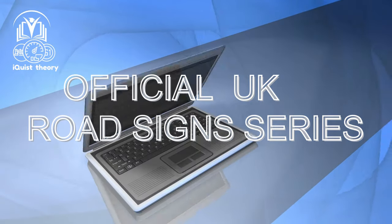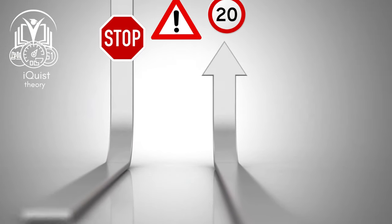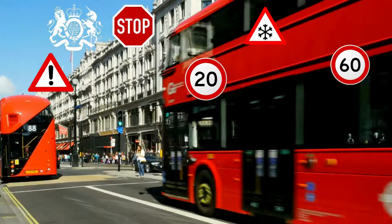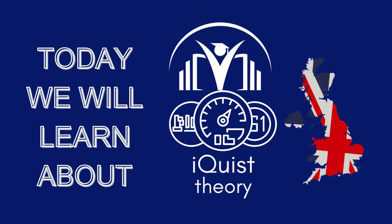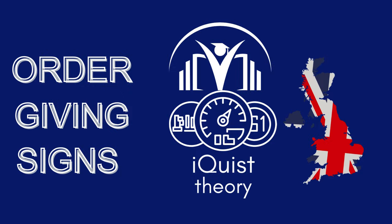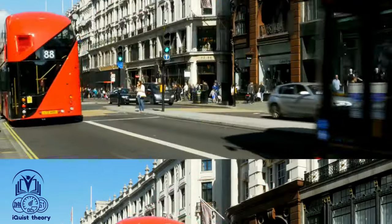Welcome to another episode of our official United Kingdom Road Signs series. Our goal is to simplify the learning of all UK road signs and make them easy to understand. Join us as we reveal the complex structure of UK road signs, making the learning experience both simple and enjoyable. Today we will learn about order giving signs — road signs ordering or telling road users to take specific actions while using the road.